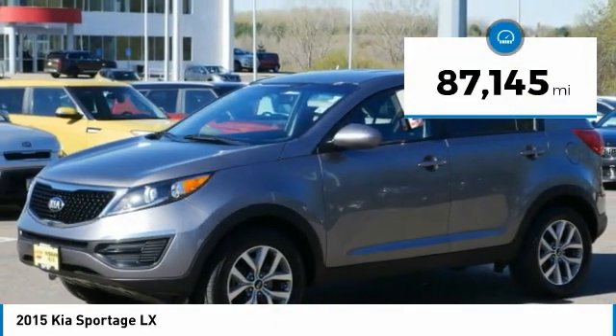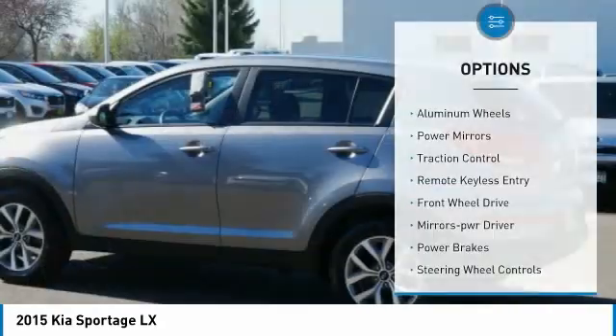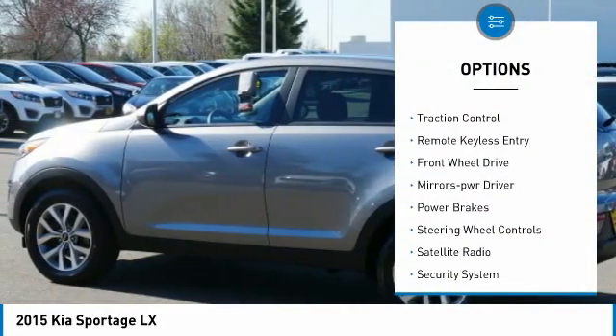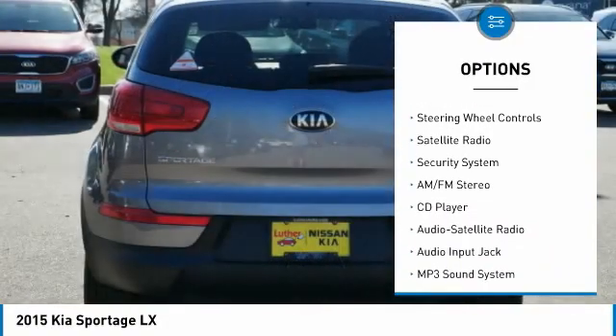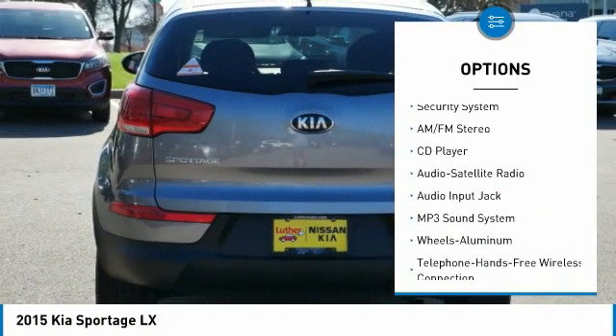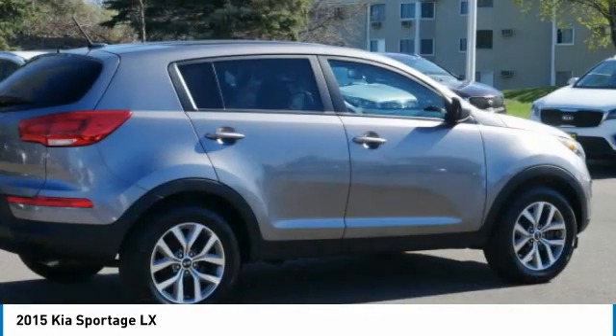This vehicle has less than 90,000 miles. Here are some of this vehicle's great options: aluminum wheels, power mirrors, traction control, remote keyless entry, FWD, mirror memory, power brakes, steering wheel controls, satellite radio, security system.